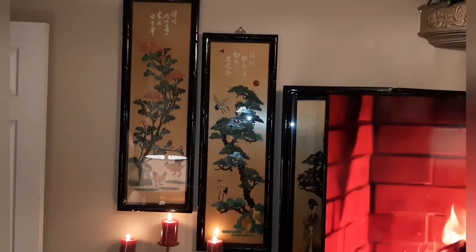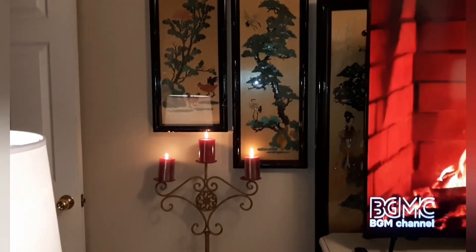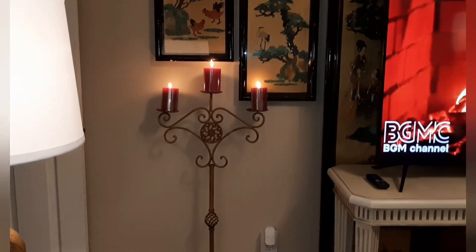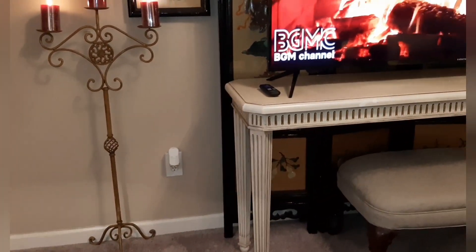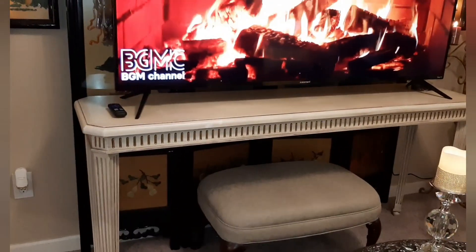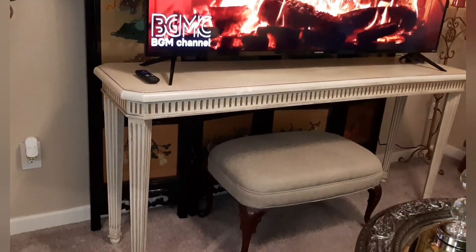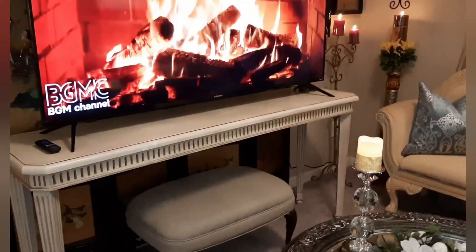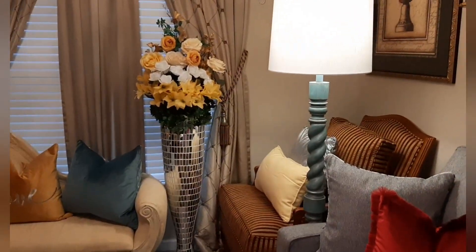I didn't want too much glam, I just wanted just enough. If you all have any questions, don't forget to comment down below. That table I've had for a while, and that ottoman I painted — that's great. I'm gonna go back around again.